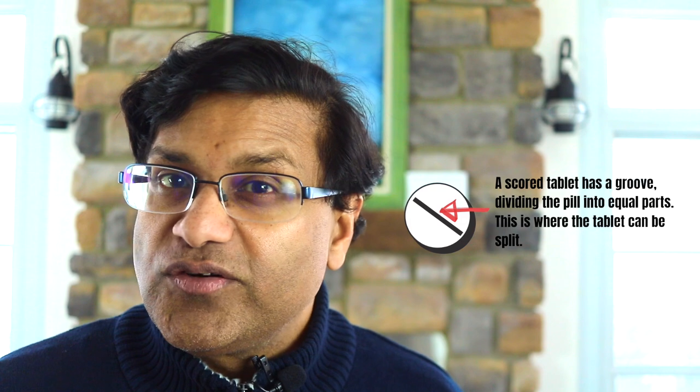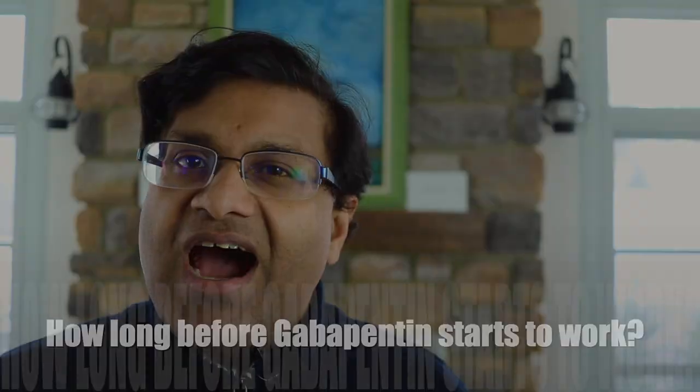How can gabapentin be taken? You can take this medication with or without food. Neurontin comes in the form of tablets, capsules, or a solution. If you have the capsule, don't break it up — swallow the capsule whole with water. If you take scored tablets, you can split the tablet as directed by your doctor, taking the split portion at the next scheduled dose.